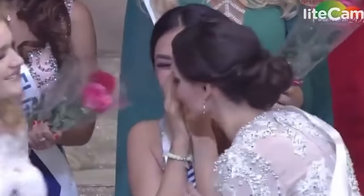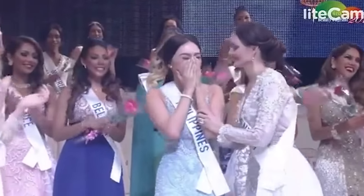The glorious 2016 Miss International goes to Philippines!